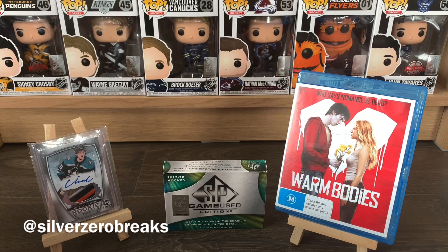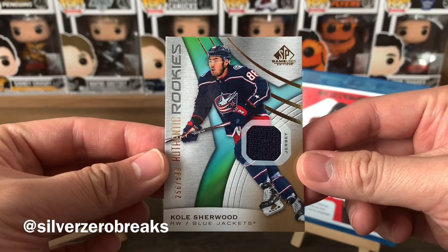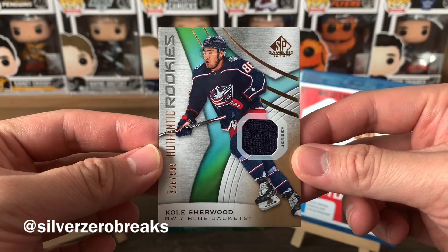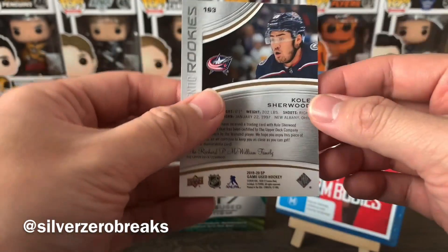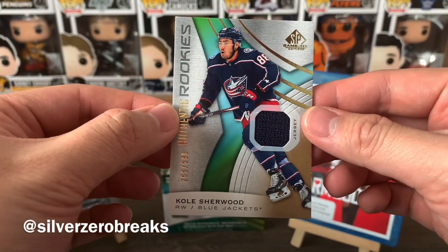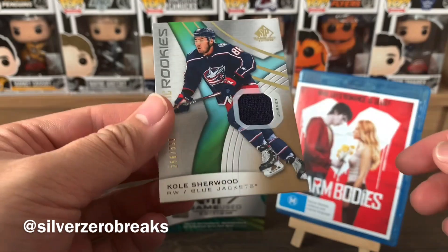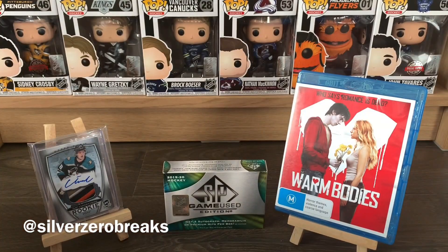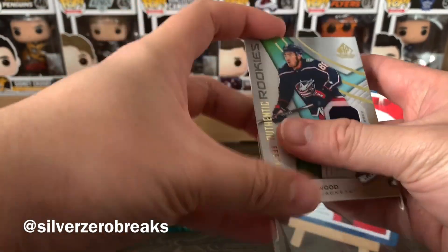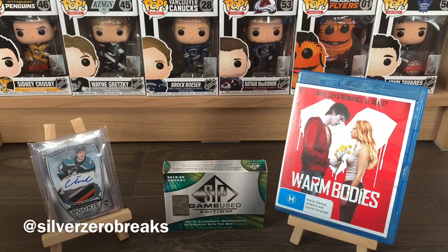Going straight to the back — we got an Authentic Rookie Patch of Cole Sherwood, brother of Keifer Sherwood who's a Duck. I don't think he's been making that big of a splash with the Blue Jackets just yet, but we shall see how things go.